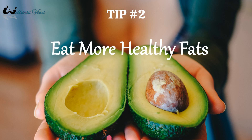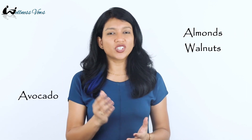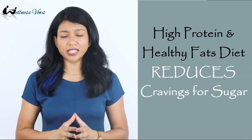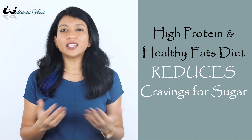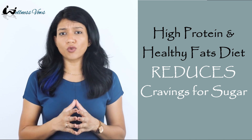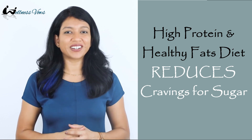The next tip is to eat more healthy fats. A diet high in fat is also related to reduced appetite. You can get your healthy fats from nuts like almonds and walnuts, then avocado, chia seeds, flax seeds, and coconut oil. A diet high in proteins and healthy fats will not cause insulin release, so they keep your blood sugar levels more stable, and as a result you will have less sugar cravings.